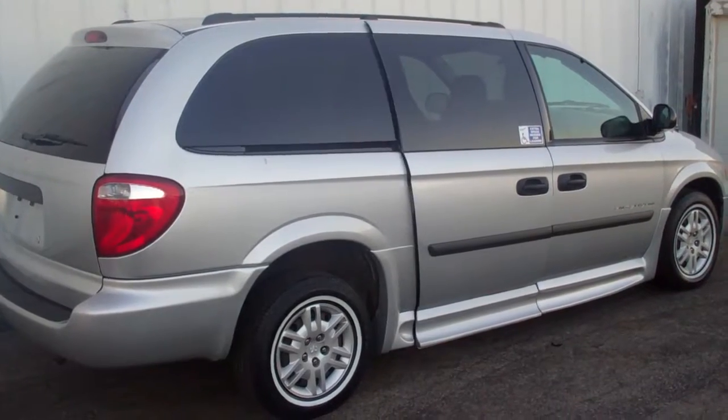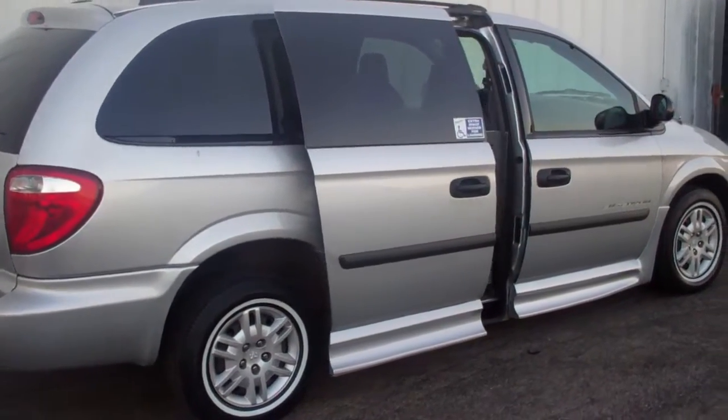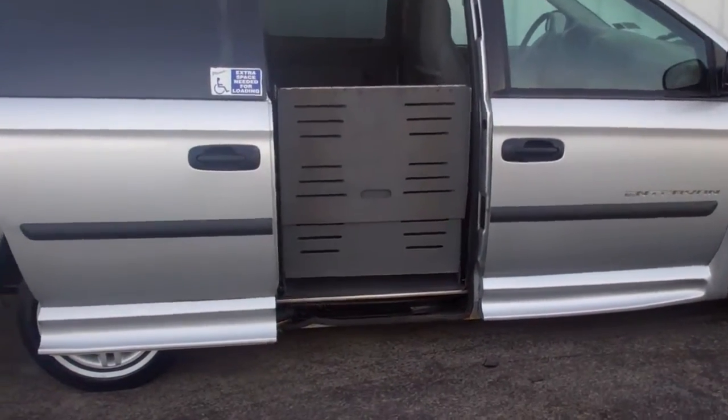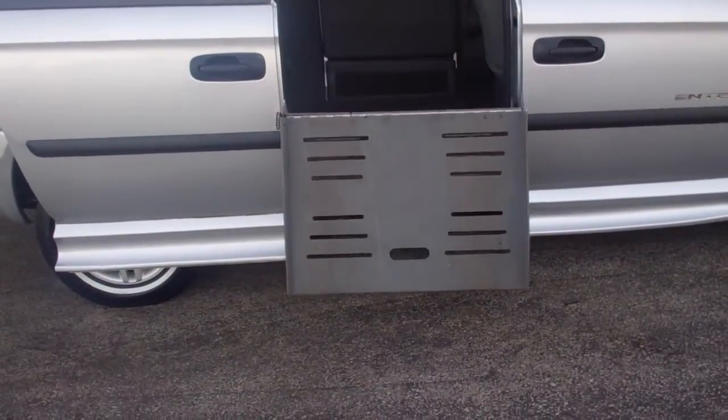2005 Dodge Grand Caravan, enter van conversion. Power sliding door, power fold-out ramp.